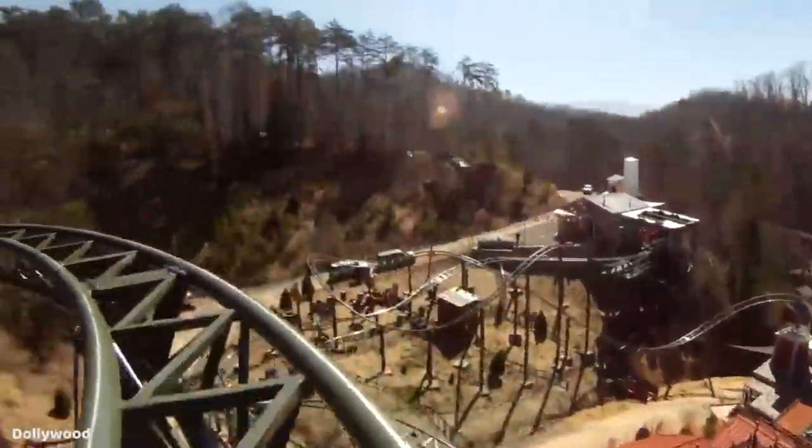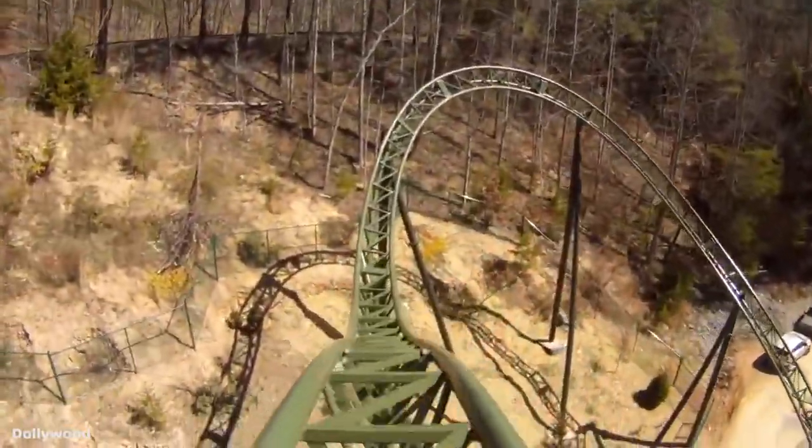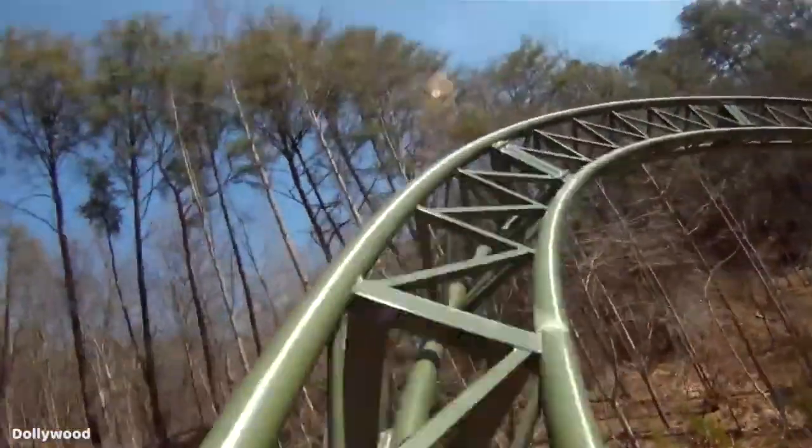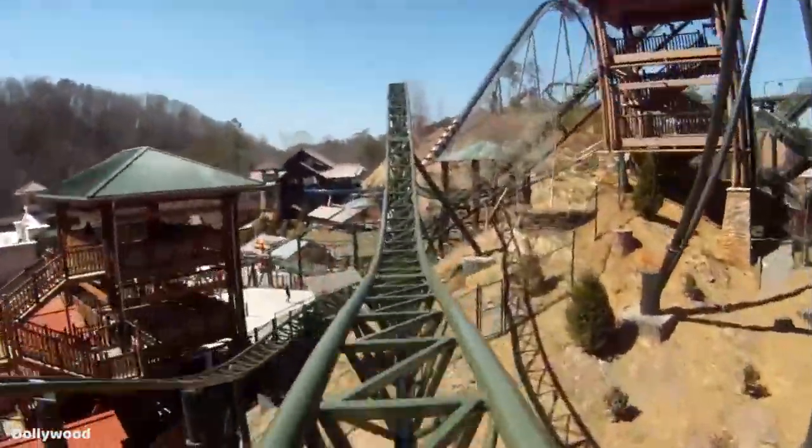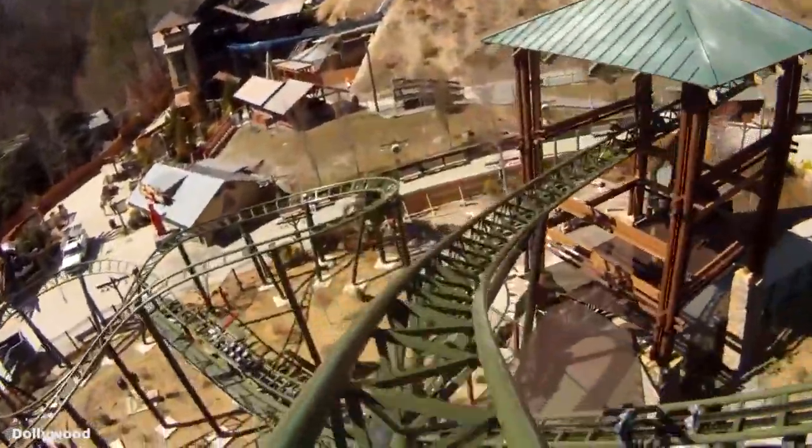You hit another small drop into a right hand bank turn, followed by a small speed hill and a second larger hill which twists back down to the right and through a tower, where you will then quickly rise back up and into a quick mid-course brake section.